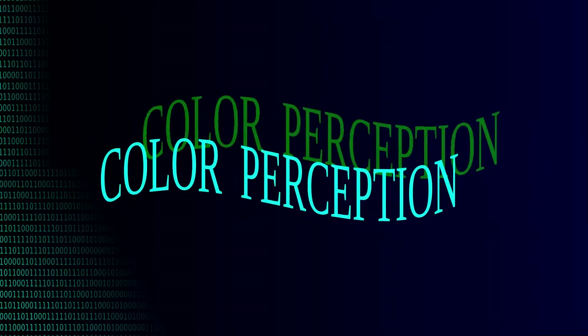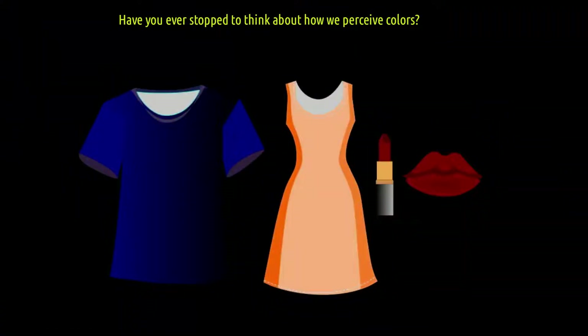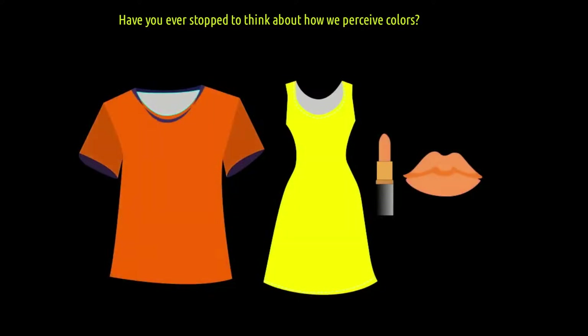In this video, we will talk about color perception. Have you ever stopped to think about how we perceive colors? I agree with anyone who thinks it's complex, but let's simplify things.